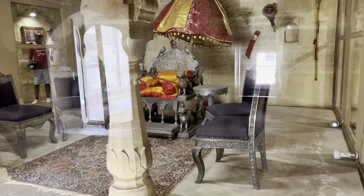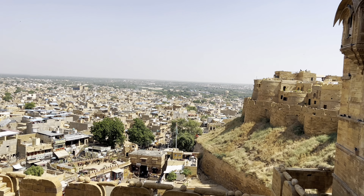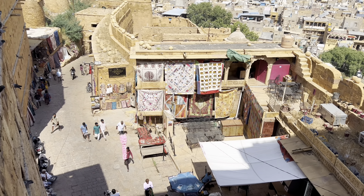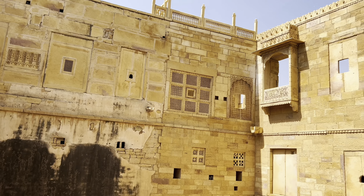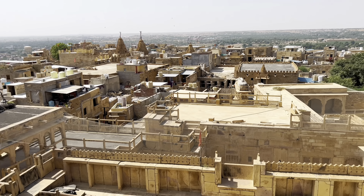We are now inside Jaisalmer Fort. This is the Jaisalmer Fort Museum — I think this is where the kings used to sit. Jaisalmer fort is the second oldest fort in Rajasthan, built in the 12th century by Rajput Jaisal. In modern times, the fort holds one-fourth of the city's population who reside inside it. What I found interesting is that the fort itself has lots of shops, restaurants, hotels, and a variety of other things inside.